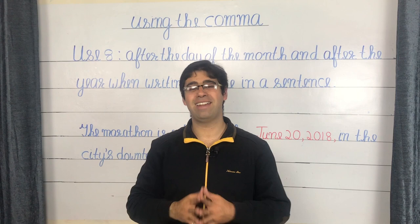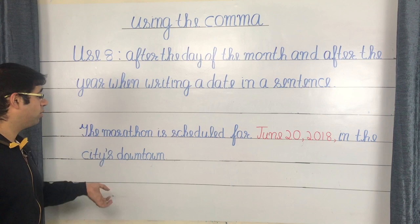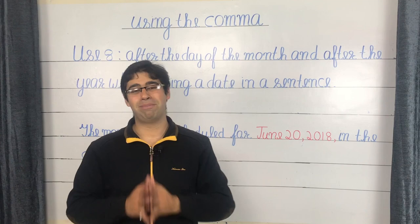Another handy use of the comma is after the day of the month and after the year when writing a date in a sentence. For example: 'The marathon is scheduled for June 20th, 2018, in the city's downtown.' The comma after the year is often omitted, which constitutes a punctuation error, so please take care to maintain it. With this, we come to the final use, use number nine.